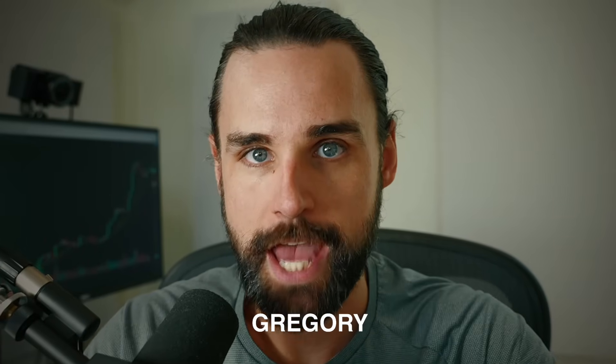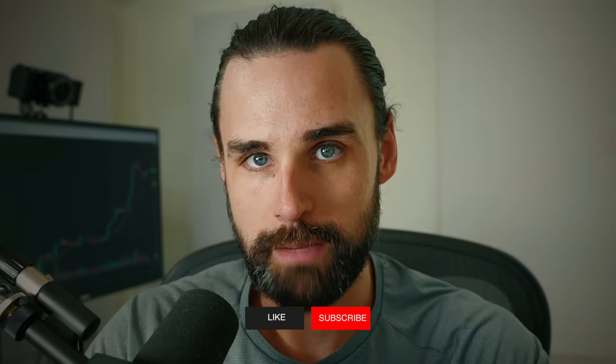So if you're new around here, I'm Gregory and on this channel I turn you into a blockchain master. So if that's something you're interested in, then smash that like button down below and subscribe.